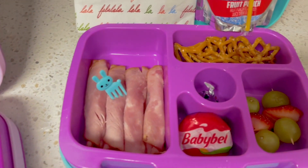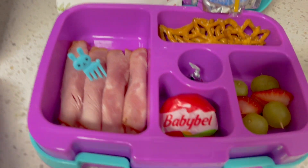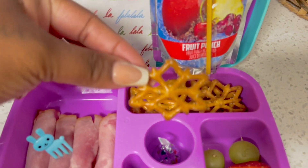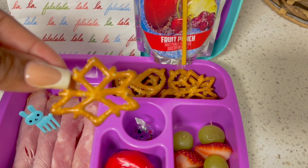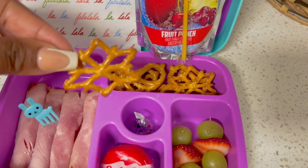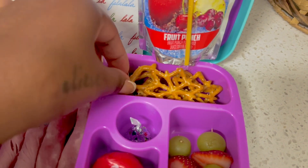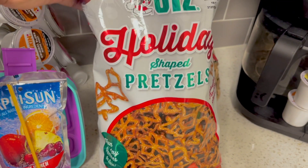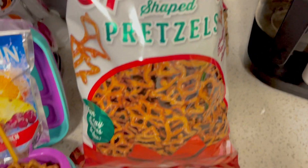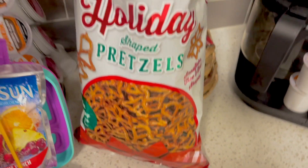My third grader's is pretty much the same. The only difference is she doesn't have a cupcake. She does have these holiday pretzels — snowflake shape, jingle bell, Christmas tree shape as well. Those pretzels are from Target. They're holiday shaped pretzels, to make it more festive and cute for holiday themed lunches.